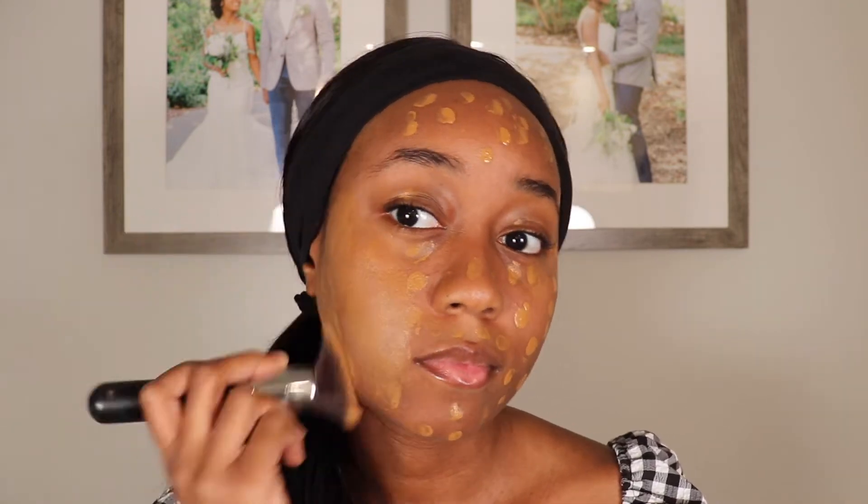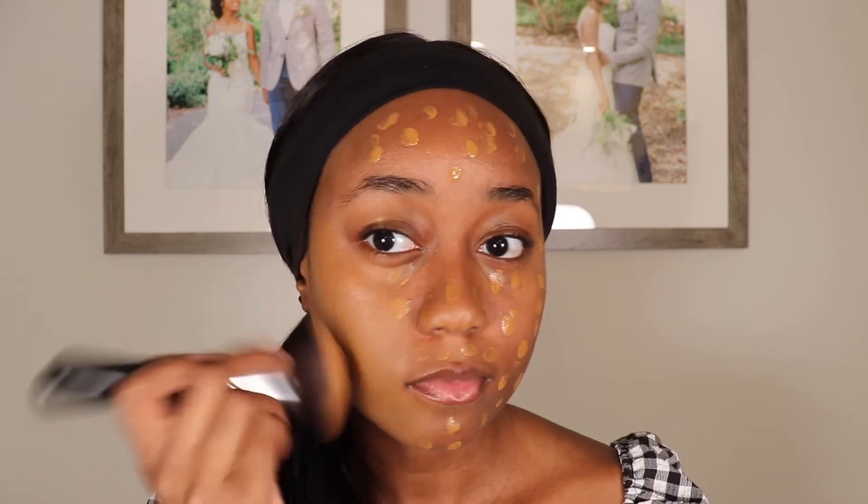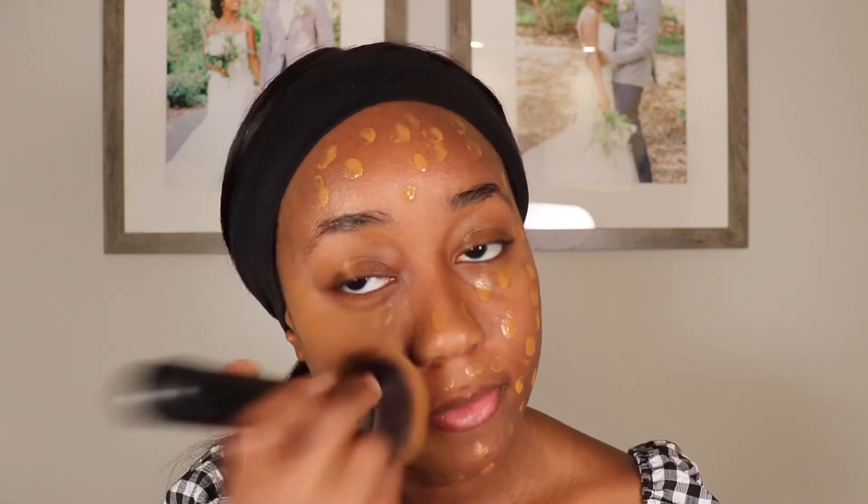Alright, so let's get started. I'm going to prep my face with my Milk Hydro Grip Primer. And then next I'll be using Charlotte Tilbury's Beautiful Skin Foundation in the shade 13 Warm, and I'm going to blend this out with my Morphe M439 brush. I love this foundation.